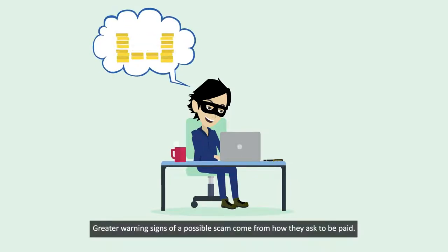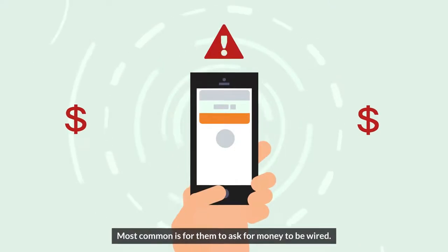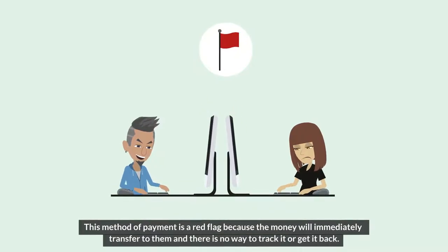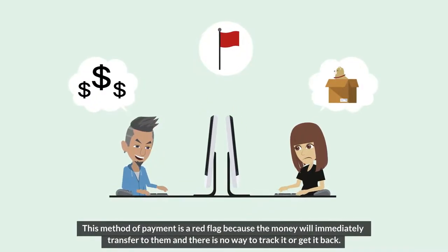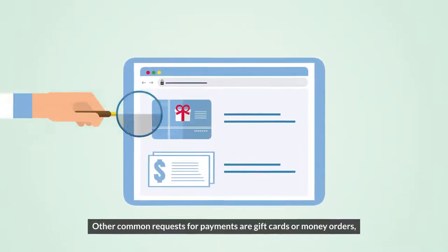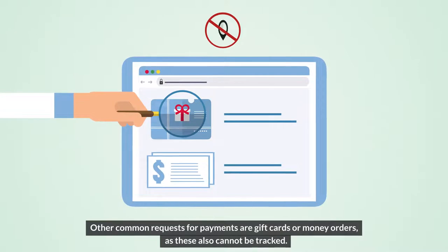Greater warning signs of a possible scam come from how they ask to be paid. Most common is for them to ask for money to be wired. This method of payment is a red flag because the money will immediately transfer to them and there is no way to track it or get it back. Other common requests for payment are gift cards or money orders, as these also cannot be tracked.